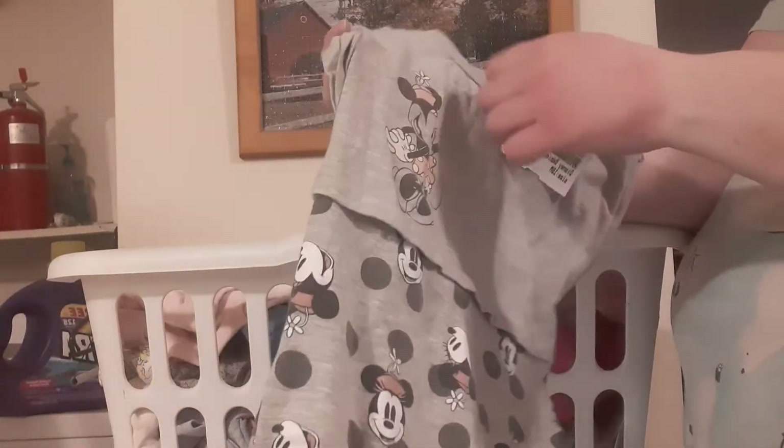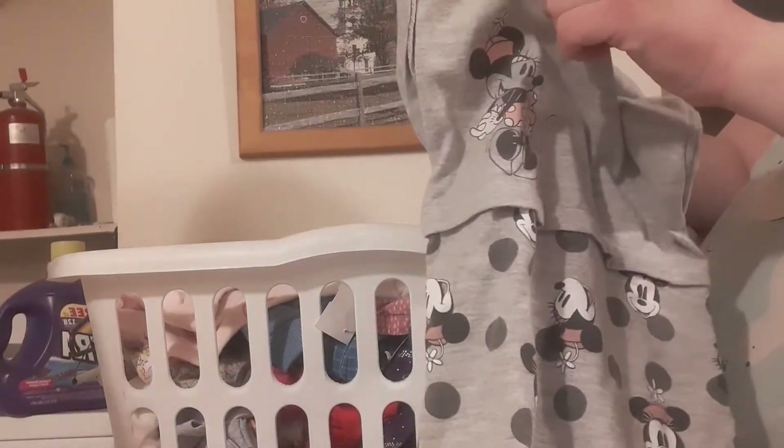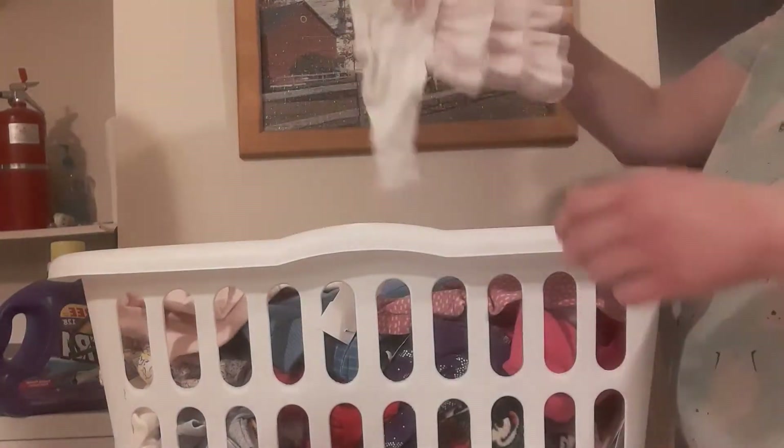And then we've got a Minnie Mouse romper. This is an 18-month Disney Baby, so this would fit Carrie — she wears 18 months. I guess buying bigger clothes is going to work out in the end. Carrie is a big girl.